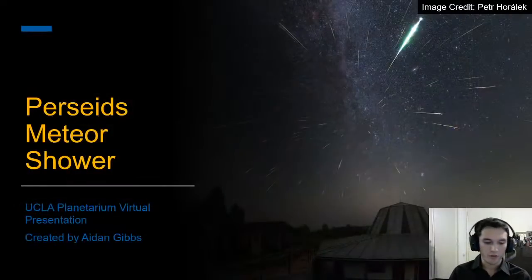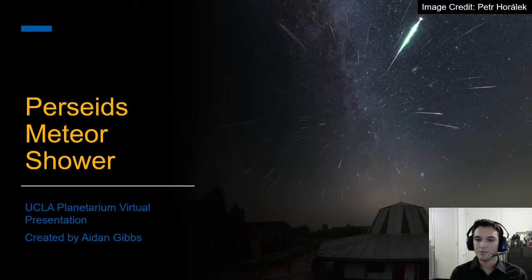I hope that you and your family are all in good health. Let me introduce myself. My name is Aiden. I'm a graduate student in the Department of Astronomy at UCLA. I will be your presenter for tonight, but there are two other graduate students assisting me running the chat, and that's Briley and Ronald. Thank you to Briley and Ronald.